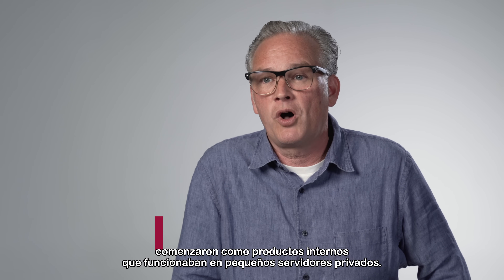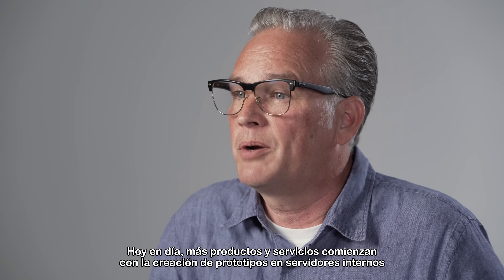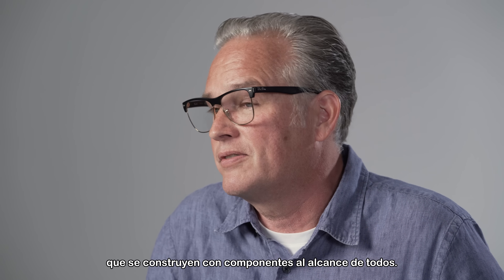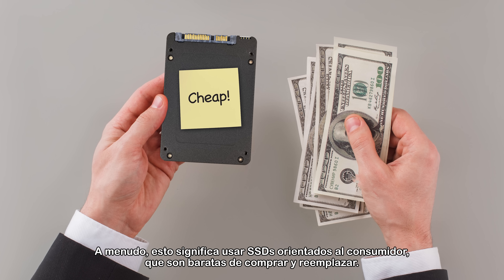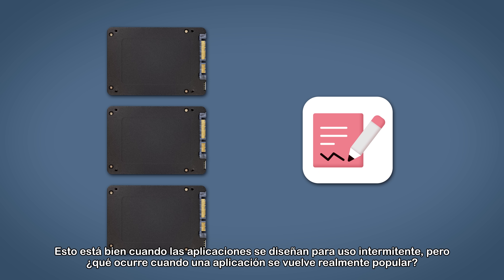Today more products and services begin by prototyping on internal servers that are built with off-the-shelf client components. It's an inexpensive way to ramp up as they push from prototype to production — often this means using consumer-oriented SSDs, which are cheap to procure and replace.